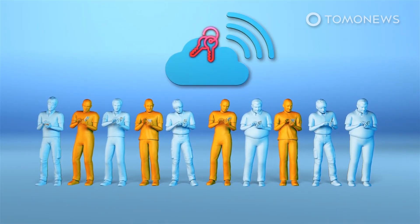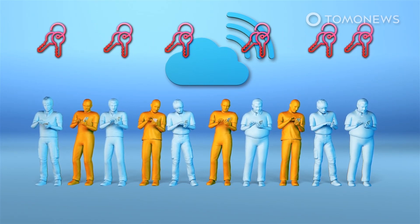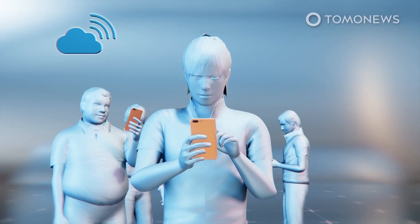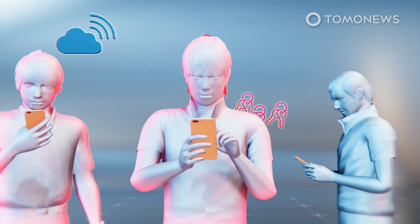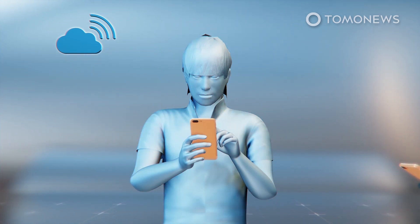Epidemiologists say 60 percent of a population must use the app for it to be effective. The health service will use an algorithm to determine which devices need to be notified. Devices will periodically download the identifiers of everyone in their region who has reported symptoms or tested positive, and the system will detect a match if it is someone they encountered and alert them.